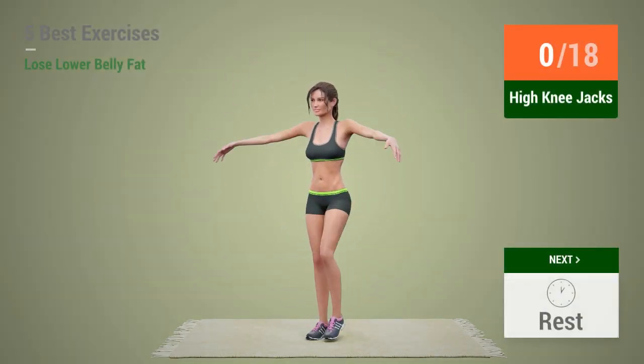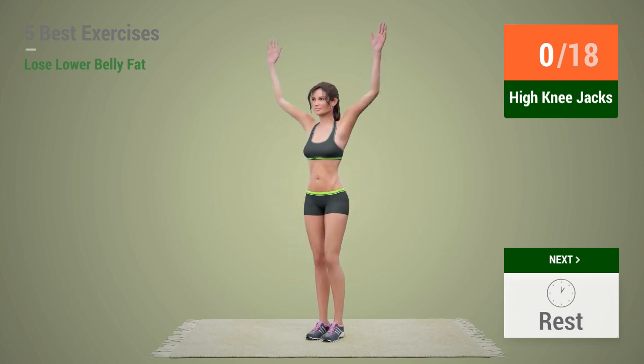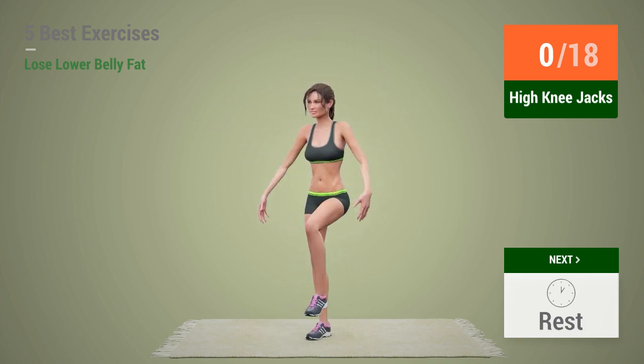Up next, High Knee Jacks in 5, 4, 3, 2, 1,